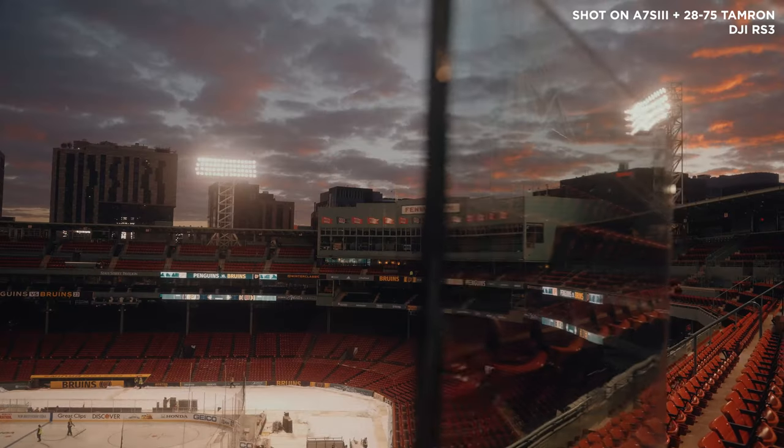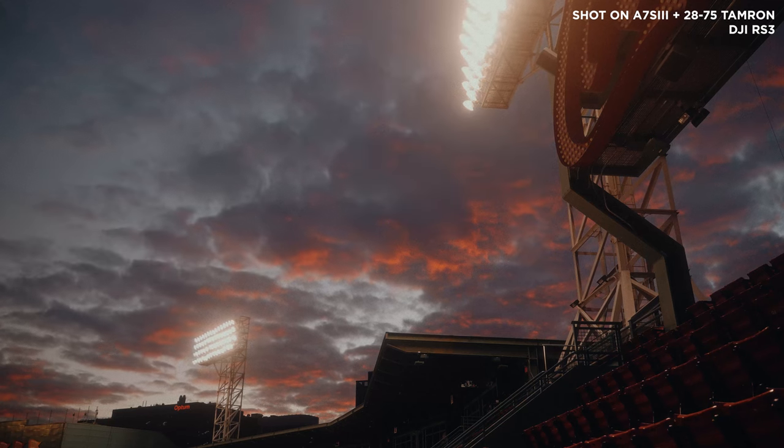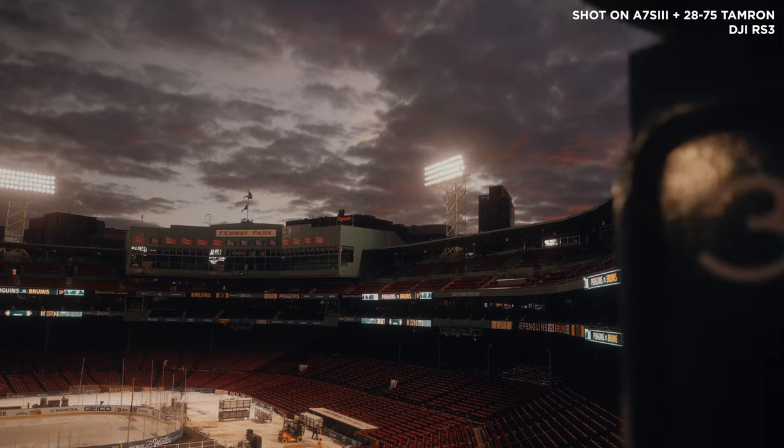Some of my favorite establishing shots and scenics in my career have come from combining the venue with a specific time of day or unique weather situation. Getting to shoot scenics at Fenway Park was one thing, but shooting at Fenway during golden hour was a completely different experience — the golden light spilling onto the park, reflecting off surfaces and textures, the sky a mix of gold and purple, giving a completely different context and mood compared to what I got earlier in the day.